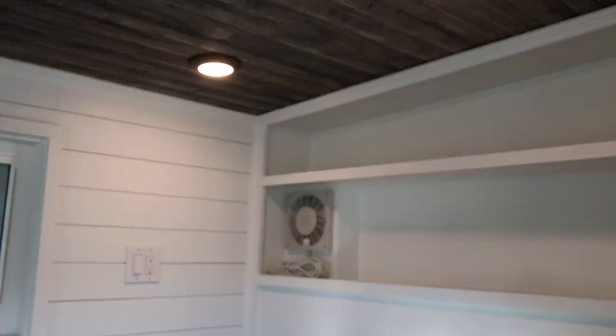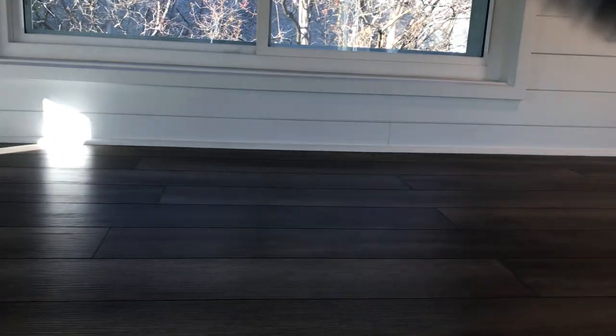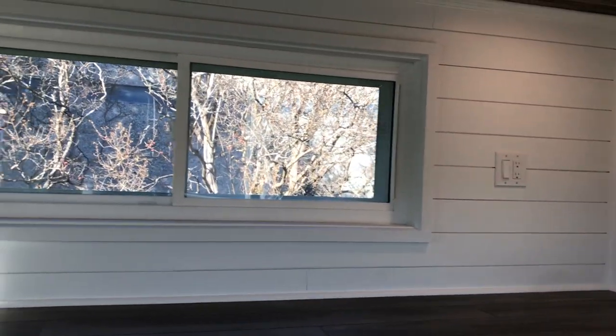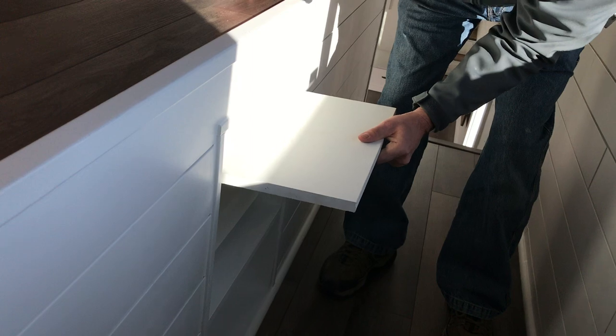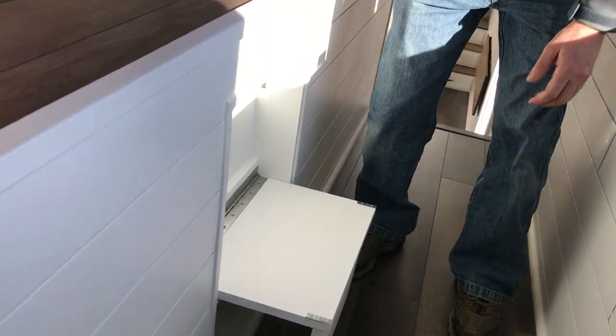This is one of our key features here: we've got a stand-up loft with a queen-size bed, shelves up above, a room-to-room fan to blow air from the main cabin out to here, and a full fold-down step to help get in and out of bed.